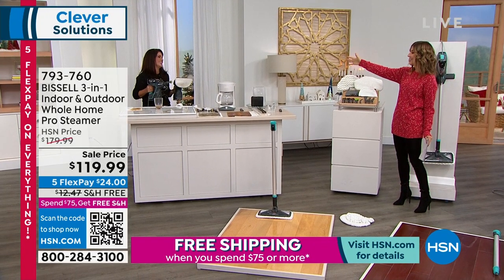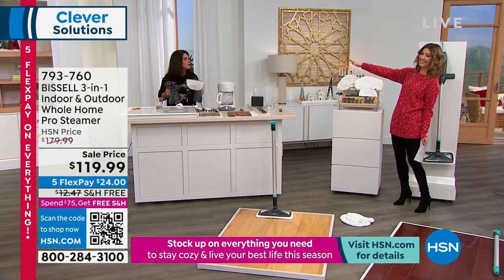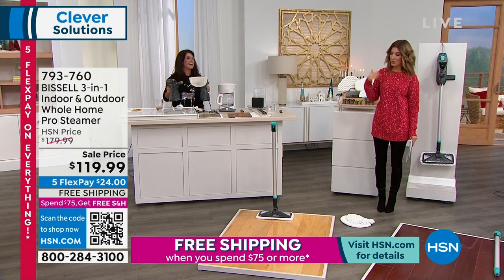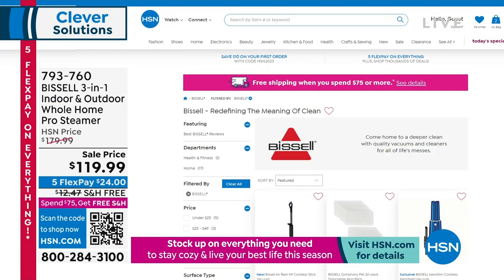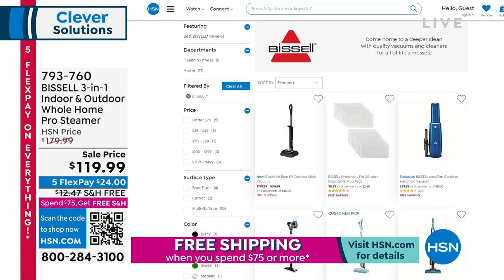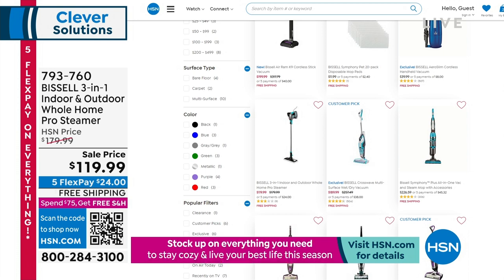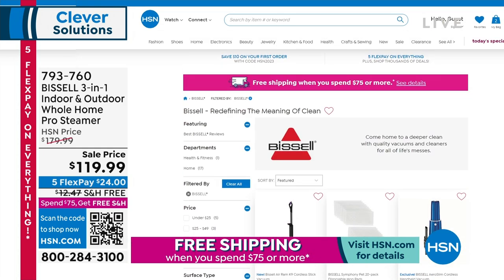You get more attachments, nozzles, scrapers, scrubbies — everything you need. It's a handheld, a floor steamer, indoors and outdoors. They're selling right now. Can you come to my house on December 26th? I'll be there. Item number is 793760. We've got more Bissell online — I think my favorite is the Bissell AirRam, that's my vacuum cleaner of choice.